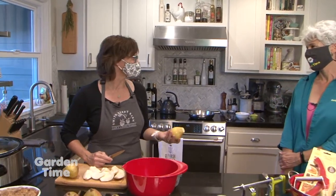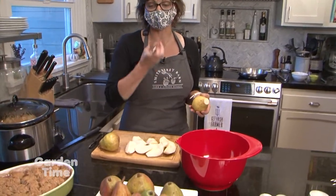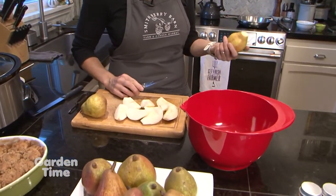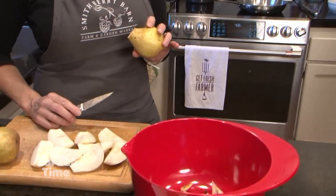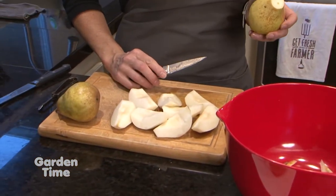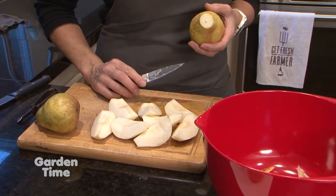You can use pears in a lot of the same ways that you can apples. Today we're going to be doing a caramelized pear. It's a very simple recipe — just pears and a little bit of sugar and spice in a saucepan. Super quick to make and very, very elegant.